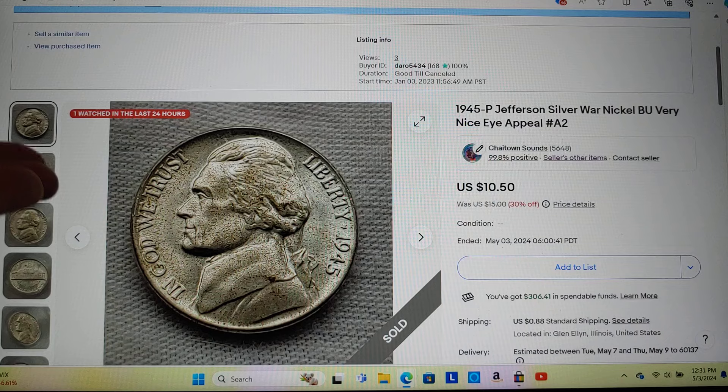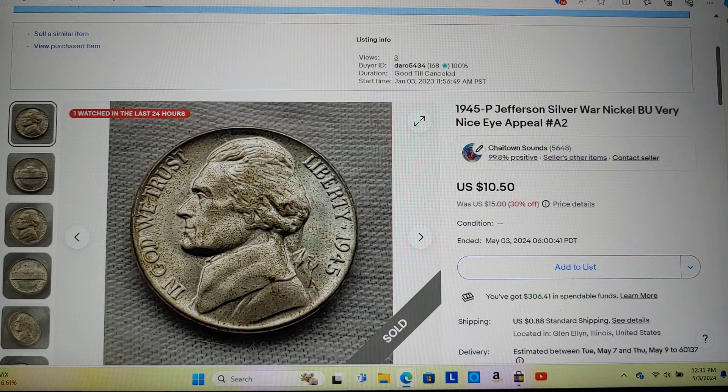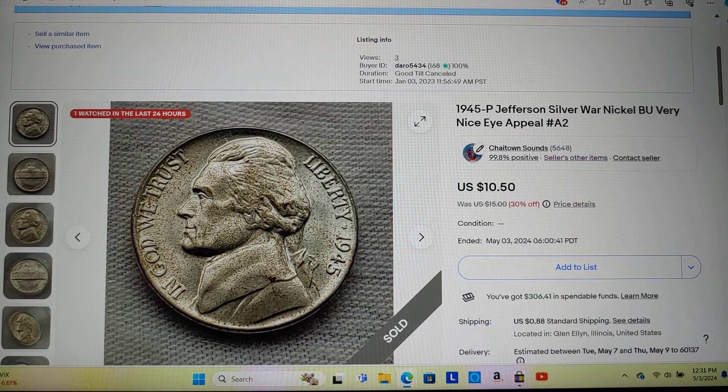I enjoy collecting coins, I enjoy selling them, I enjoy sharing it with others. It's a hobby I enjoy because I love to educate myself, and I actually make some money doing it as well. It's kind of an added bonus — but if you go into everything saying money, money, money, you're going to fail. Money is not everything.